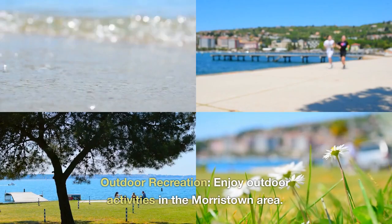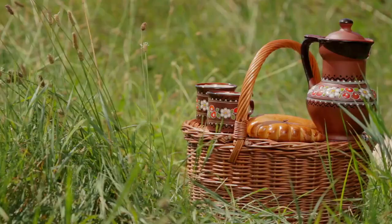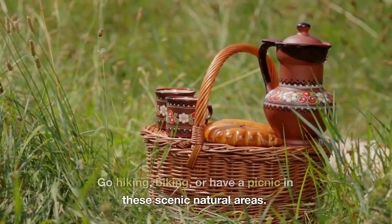Outdoor Recreation. Enjoy outdoor activities in the Morristown area. Explore the trails at Loantaka Brook Reservation or Lewis-Morris County Park. Go hiking, biking, or have a picnic in these scenic natural areas.